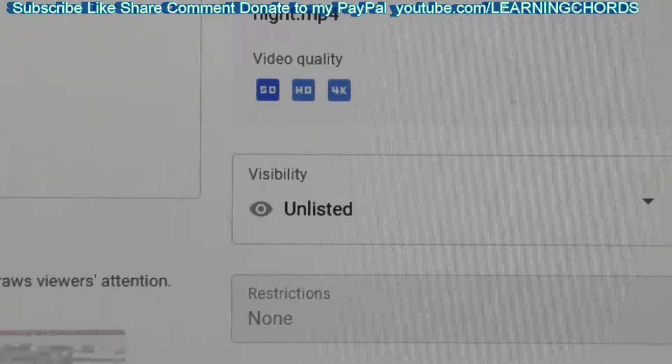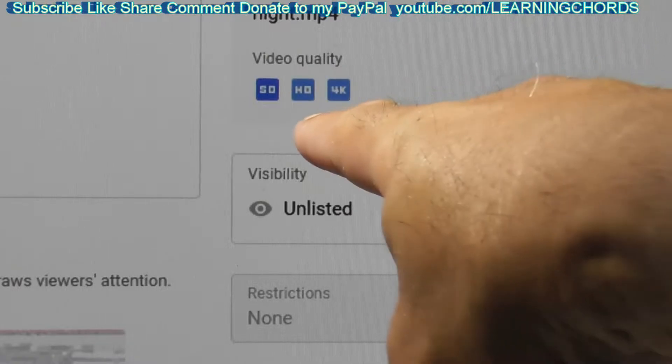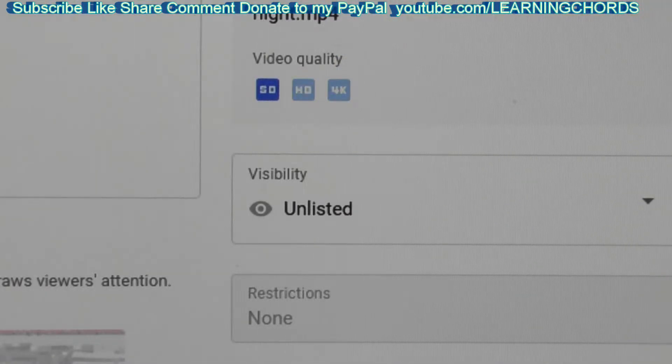People uploading maybe a 1 gig file who tell me they've been waiting a month — it's not going to process in a month. If it doesn't process in a short amount of time, it's not going to change. YouTube doesn't save your video in a queue to process over time. If it's not done within a few hours or a day, like with this 31 gigabyte file, HD will probably process within 24 hours.